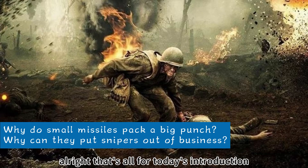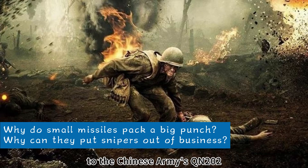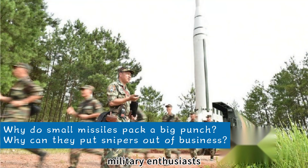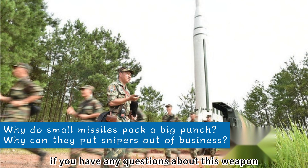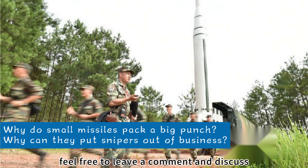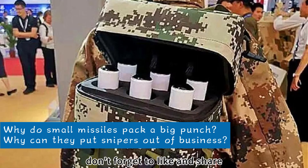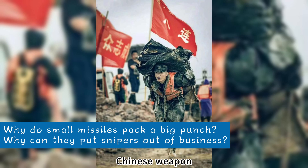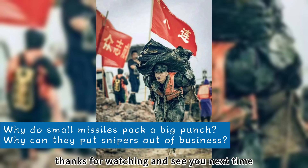That's all for today's introduction to the Chinese Army's QN-202 sleeve dagger missile. If you have any questions about this weapon or unique insights of your own, feel free to leave a comment and discuss. Don't forget to like and share to let more people know about this amazing Chinese weapon. Thanks for watching, and see you next time.